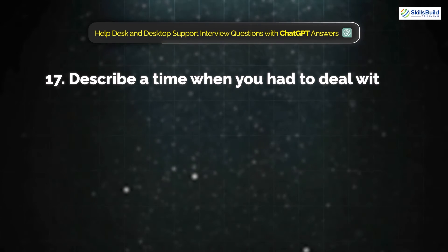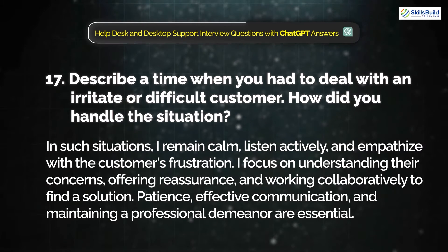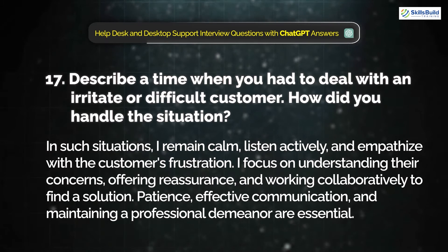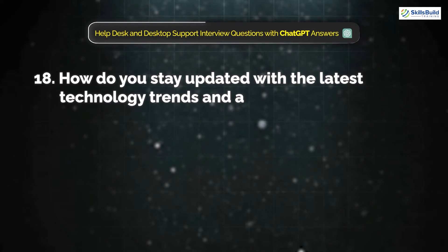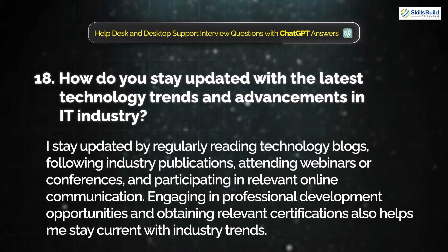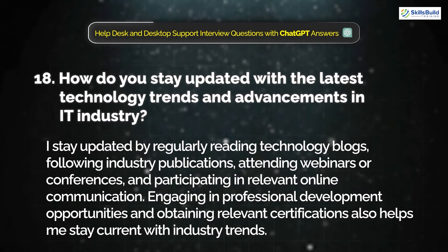Question 17: Describe a time when you had to deal with an irritated or difficult customer. How did you handle the issue? In such a situation, I remain calm, listen actively, and empathize with the customer's frustration. I focus on understanding their concern, offering reassurance, and working collaboratively to find a solution. Patience, effective communication, and maintaining a professional demeanor are essential. Question 18: How do you stay updated with the latest technology trends and advancements in the IT industry? I stay updated by regularly reading technology blogs, following industry publications, attending webinars or conferences, and participating in relevant online communities. Engaging in professional development and obtaining relevant certifications also helps me stay current.